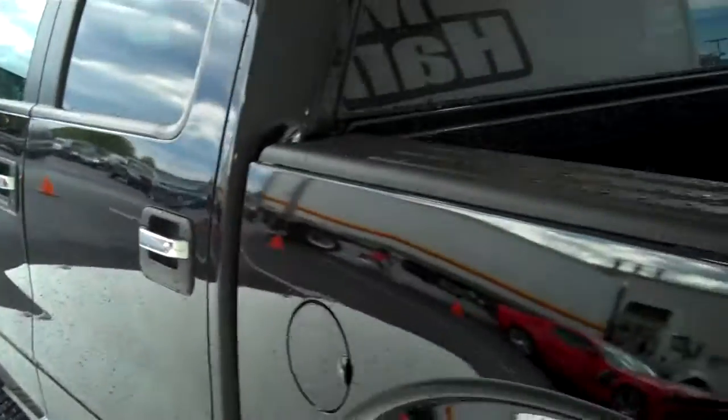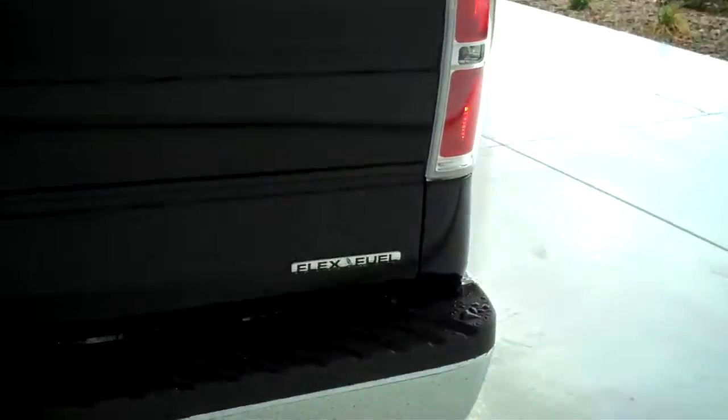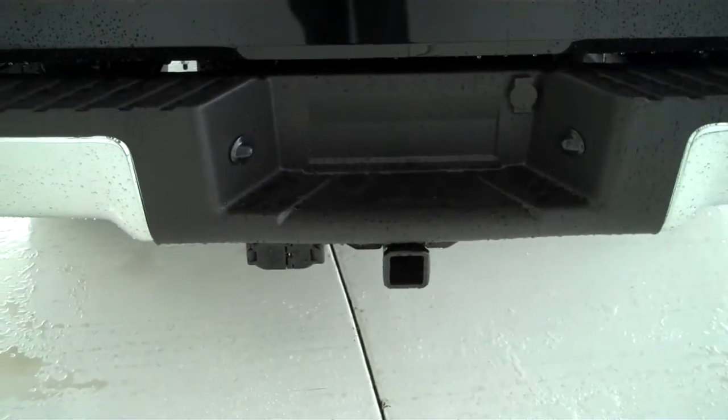Child safety locks — another very important safety feature. Bedside cover and tailgate lip cover. This is a flex fuel unit, and you do have a class three tow hitch on the back with trailer light accessory hookups already installed.